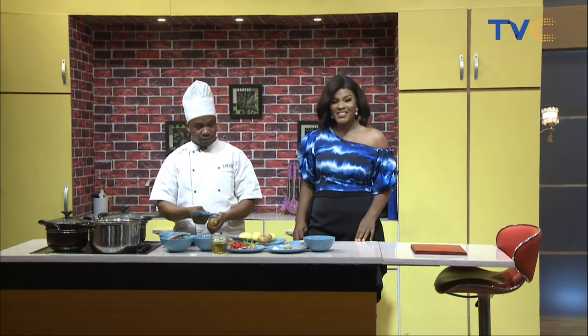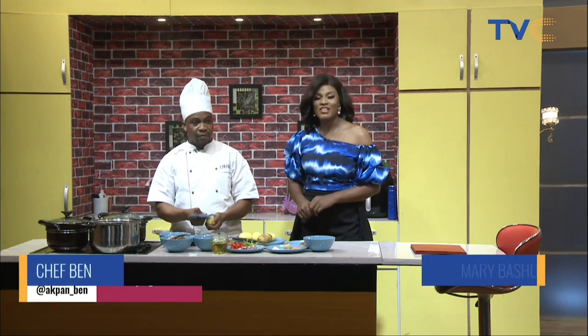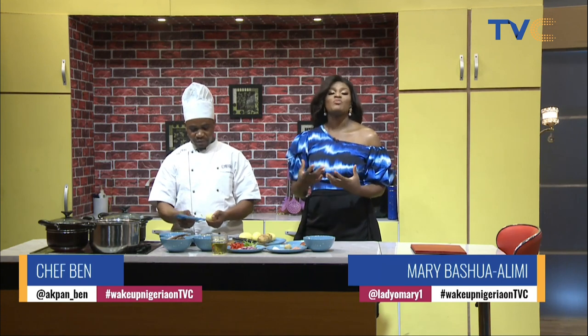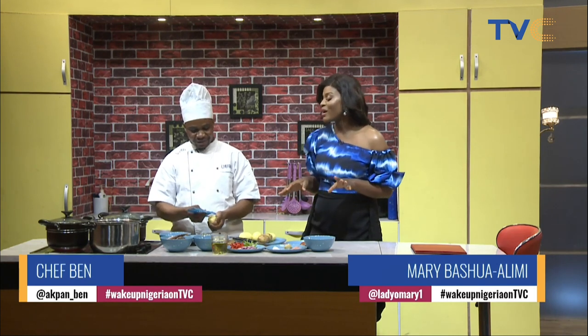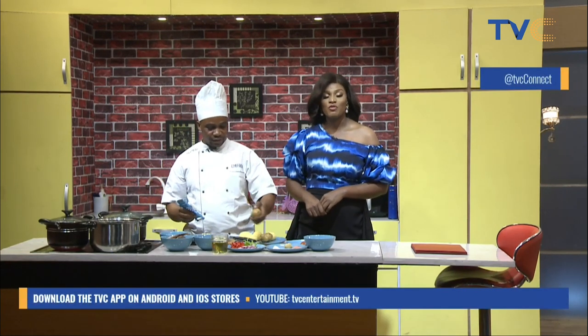Let's find out what's happening inside the kitchen because it seems to be a buzz. Cooking is what is happening right here on Wake Up Nigeria. Breakfast is by Chef Ben, and today he's going to be preparing something really sumptuous because when things are coated in butter, they're extremely delicious. We're having buttered potatoes with fish sauce for breakfast.